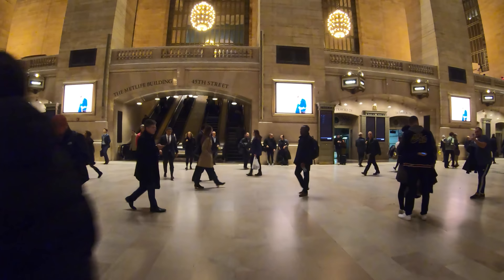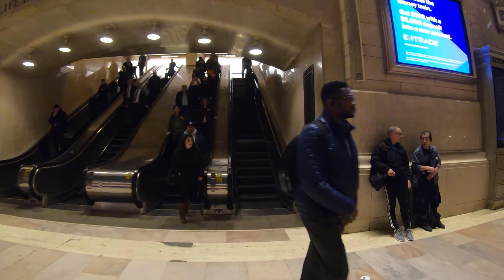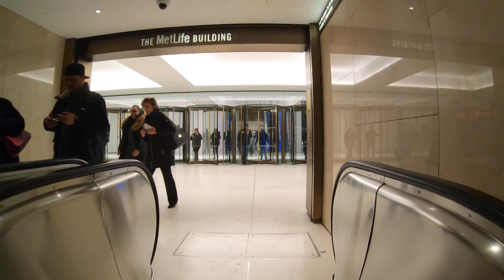There's also the Grand Central Holiday Fair, which is just behind me in Vanderbilt Hall, only open until December 24th, Christmas Eve. A removable ticket app, MTA P-Tix, is available now. I'm going up these escalators to the MetLife building, which is built directly behind Grand Central Terminal.